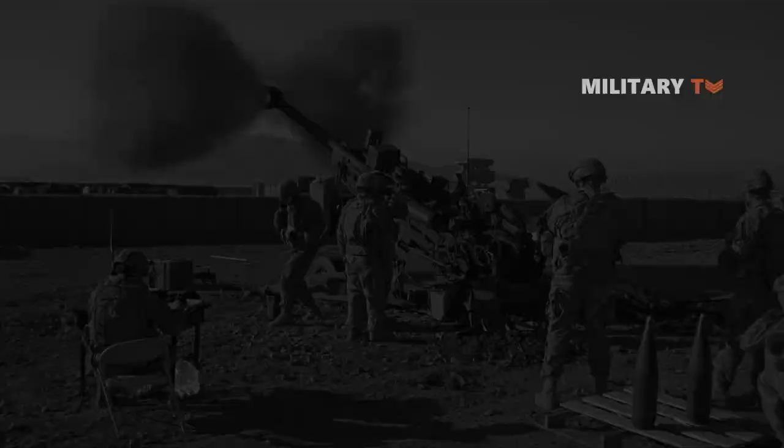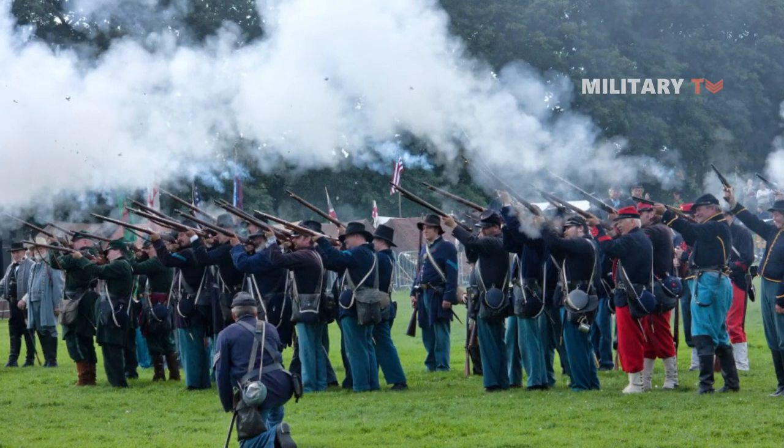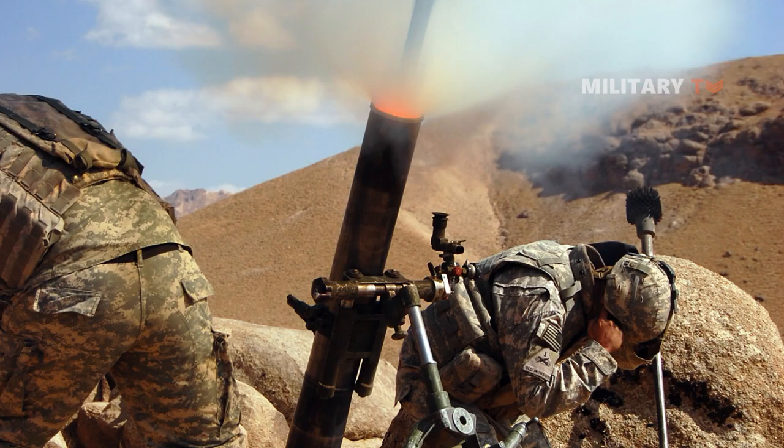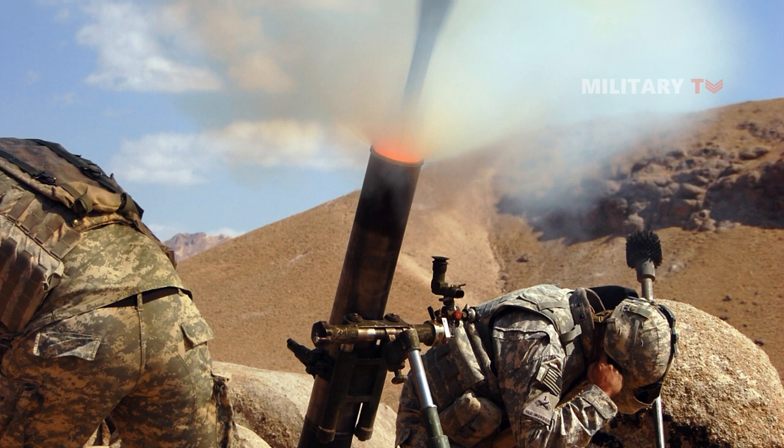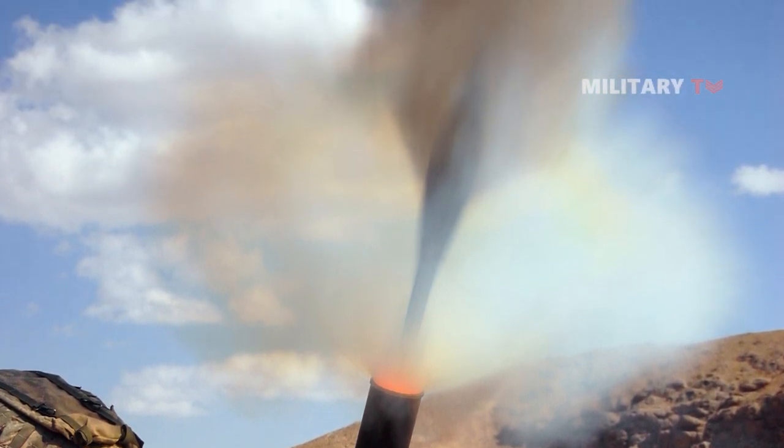The power and effectiveness of artillery in warfare have been recognized for centuries. Since the invention of gunpowder and the development of cannons and mortars, the ability to deliver explosive projectiles at long range has revolutionized the way armies fight and win battles.